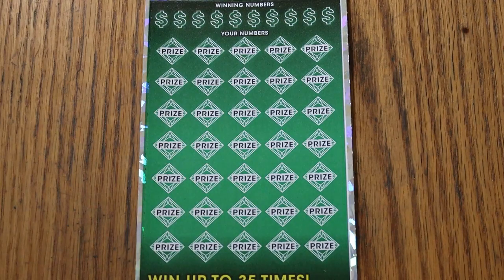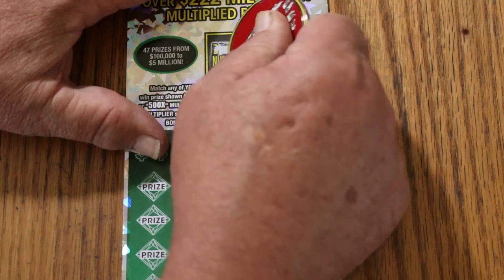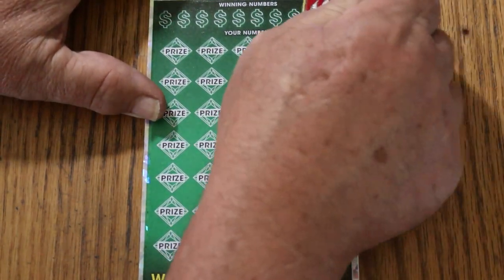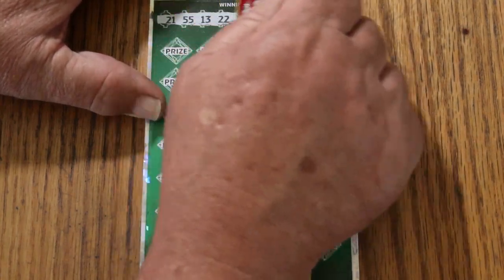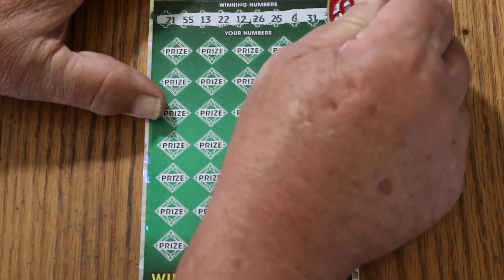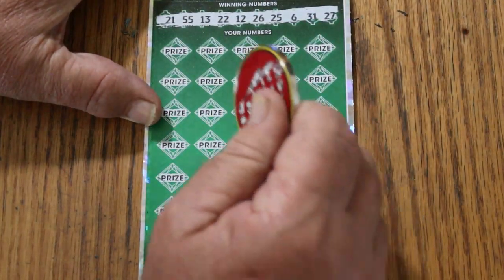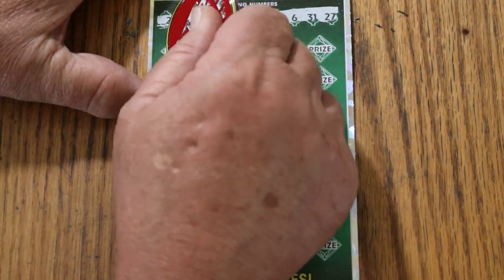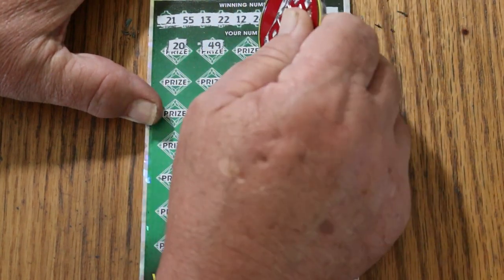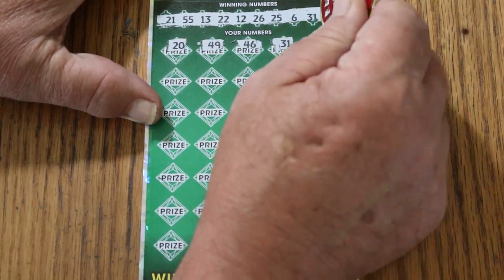All righty, looks good, everything's in the field. We'll start with a bonus, though, as usual. Bonus number's going to be 5. Numbers: 21, 55, 13, 22, 12, 26, 25, 6, 31, and 27. All righty. 30, 20, 49, 46, 31 — and we have a hit right off the bat. Excellent!